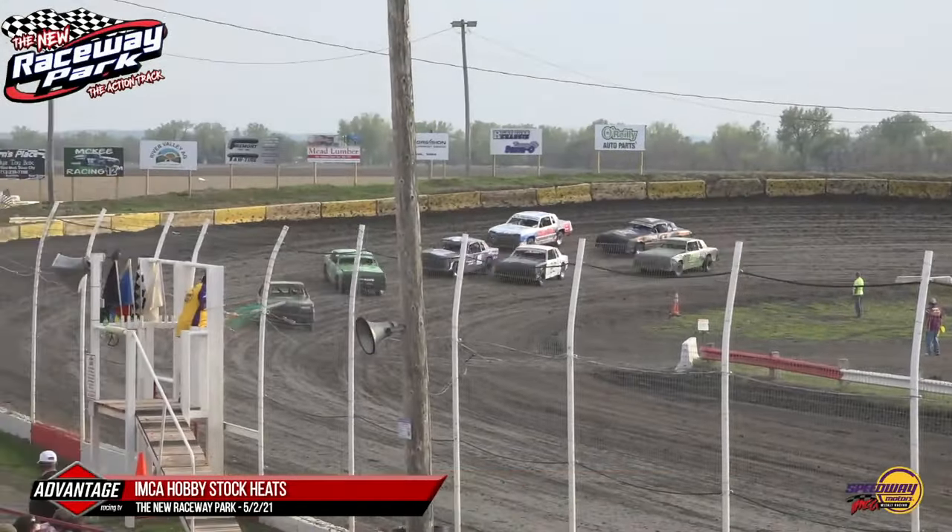Ladies and gentlemen, as they come out of turn number four, this is your Parade and Wave. We want everybody up and on your feet — let these drivers know how much you appreciate them coming out and entertaining you on a Sunday. This is your M&T Motorsports Sport Compacts. We are going green, this time off turn number four — your first A-Main of the night on Mead Lumber Night. Green is out and we are underway with your M&T Motorsports Sport Compacts.